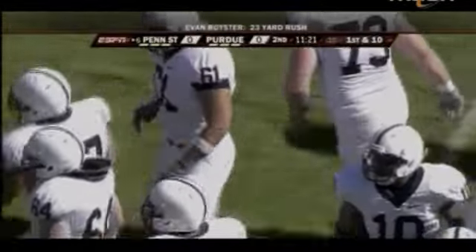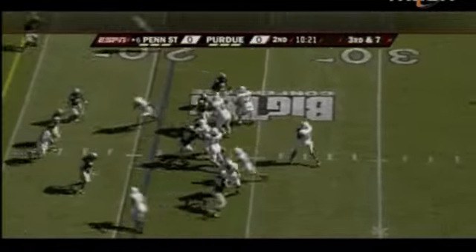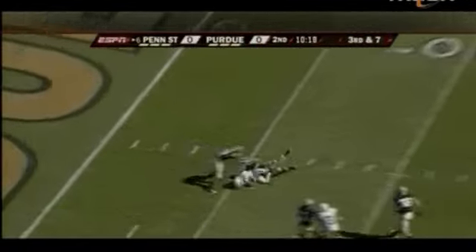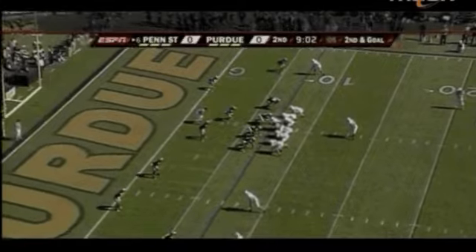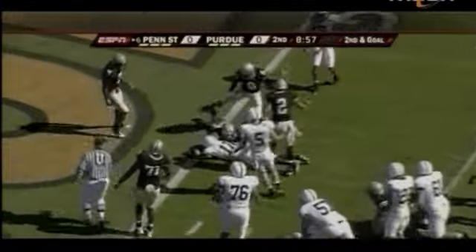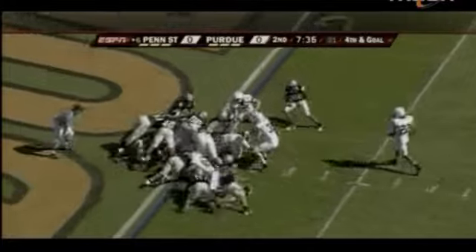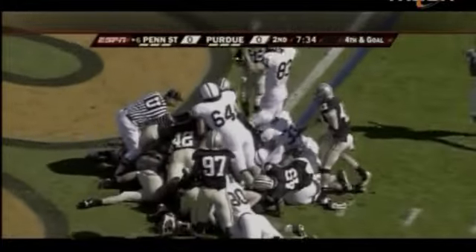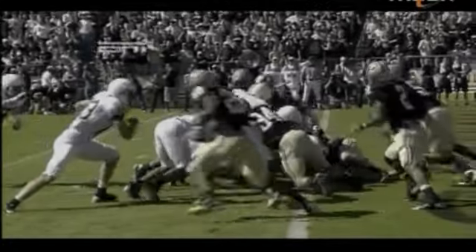Penn State's offensive line has been leading the way all season long for one of the most productive units in the country, and they were starting to take control again, opening holes for the ground game and giving quarterback Darryl Clark lots of time to find open receivers. Graham Zugg caught it to the five-yard line and Clark himself took it to the one. When faced with a fourth and goal, he took it one step beyond that — Clark, quarterback sneak right side, touchdown Penn State. The Nittany Lions take the lead.